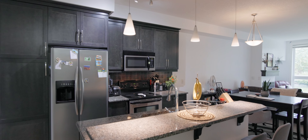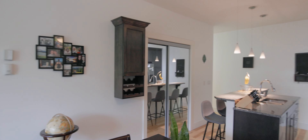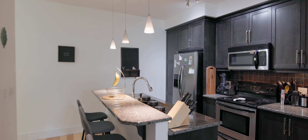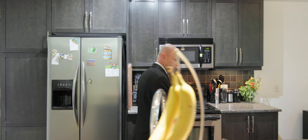Heading into the living space, we have the kitchen. There's a wonderful island with a raised bar. It's got granite countertops, stainless steel appliance package, espresso shaker style cabinets, and we have lots of drawers. Plenty of room for storage.